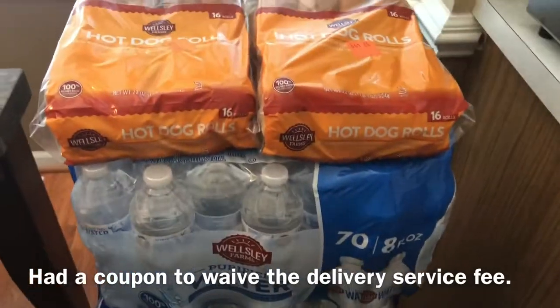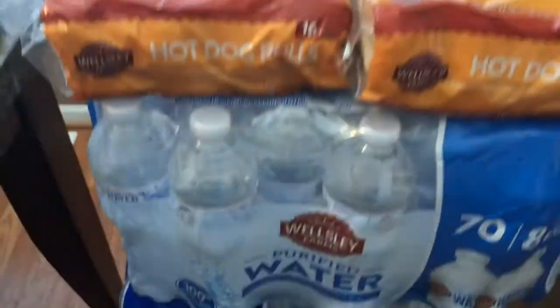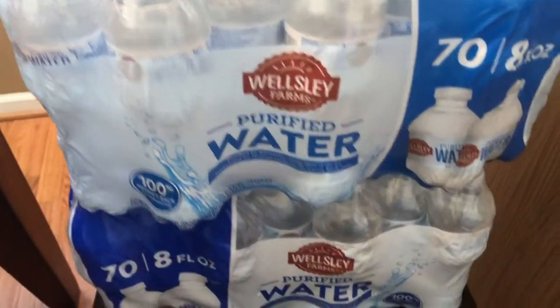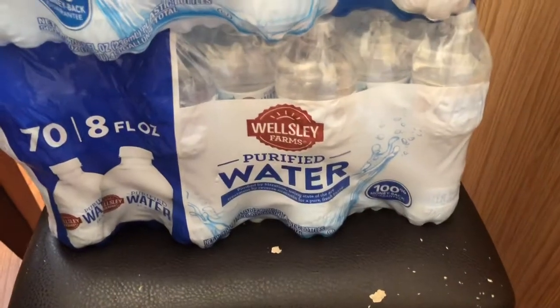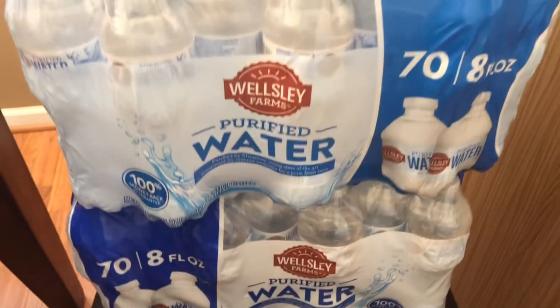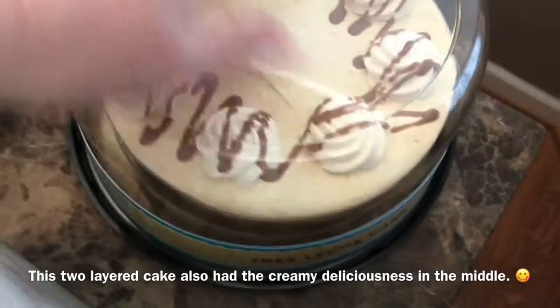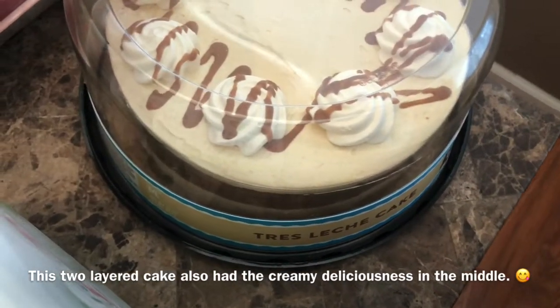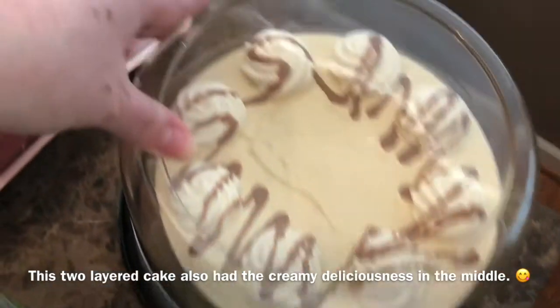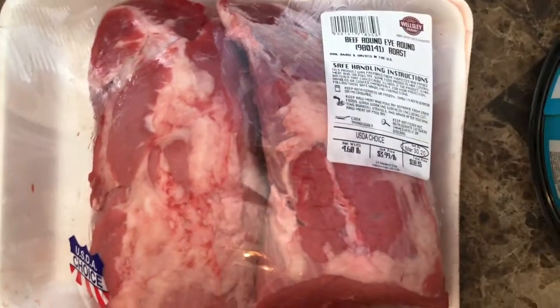I had a coupon to waive the delivery service, so I got this service for free. I got two packages of hot dog rolls and purified water. I also got this tres leche cake — hadn't tried it before — it was so delicious, it's like a mousse on the top and it's so creamy and good. I got these two beef round eye rounds, so good.